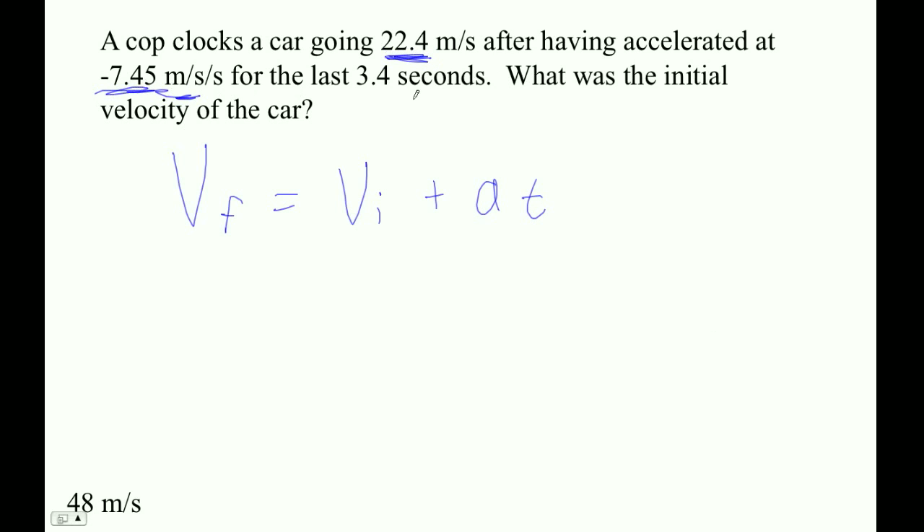You're going at a certain speed, and you see an officer of the law. And you slam on the brakes. Wouldn't that be a deceleration?